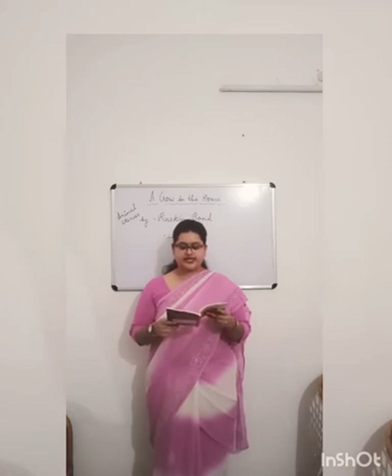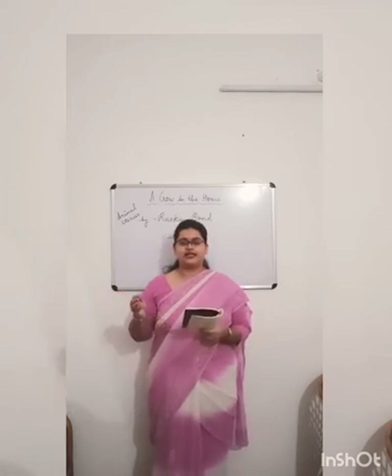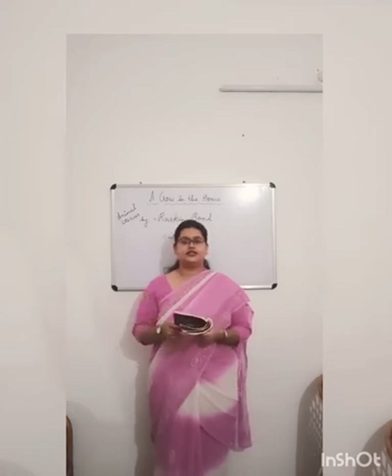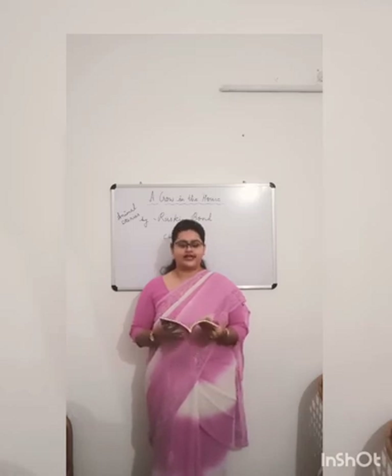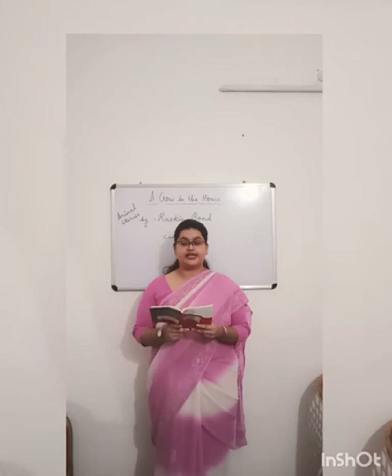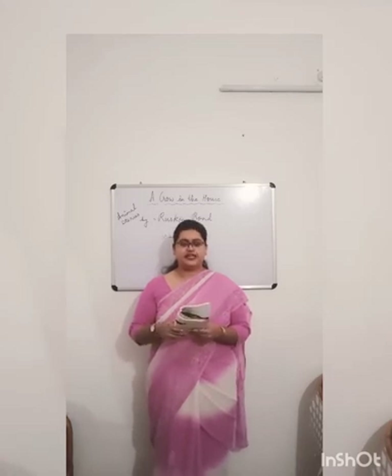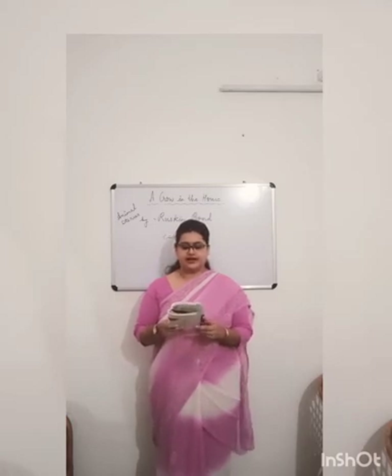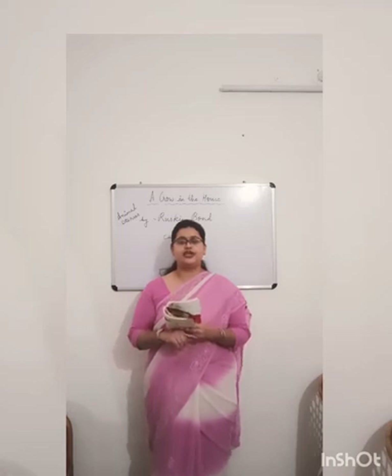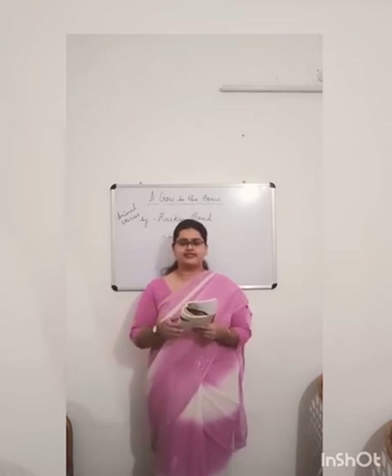Caesar seemed to recognize the click of the gate when the narrator came home from school and would come to the door with a hop, skip, and a jump to say "hello, hello." The narrator also taught Caesar to sit on his arm and say "kiss, kiss" while placing his head gently against the narrator's mouth.